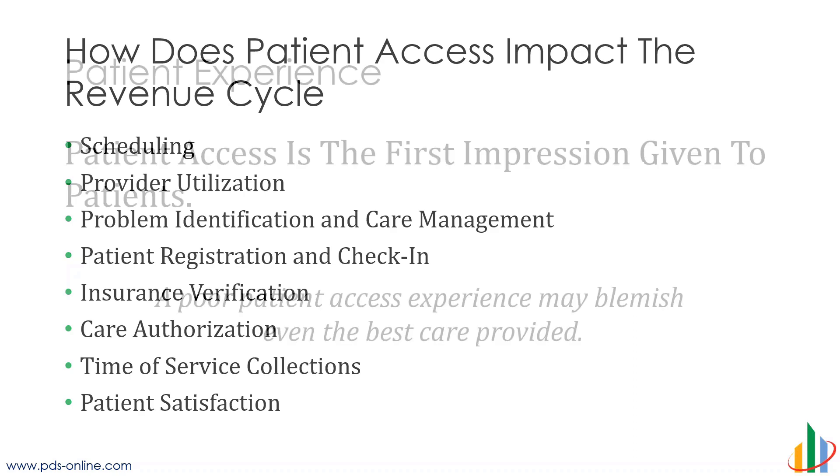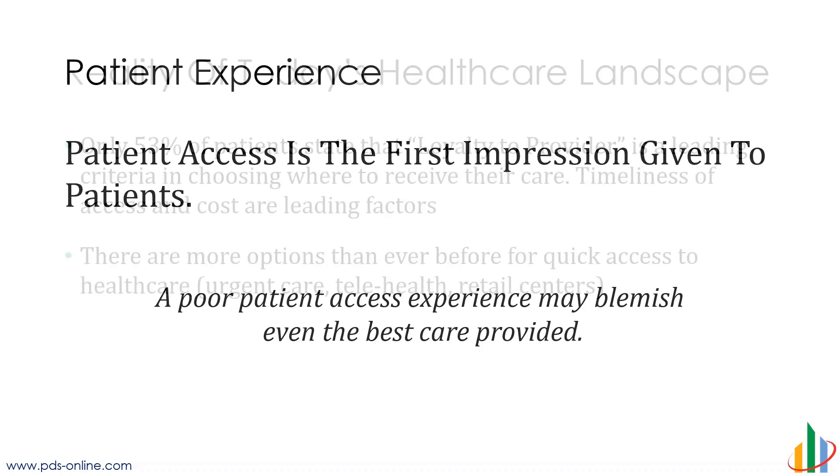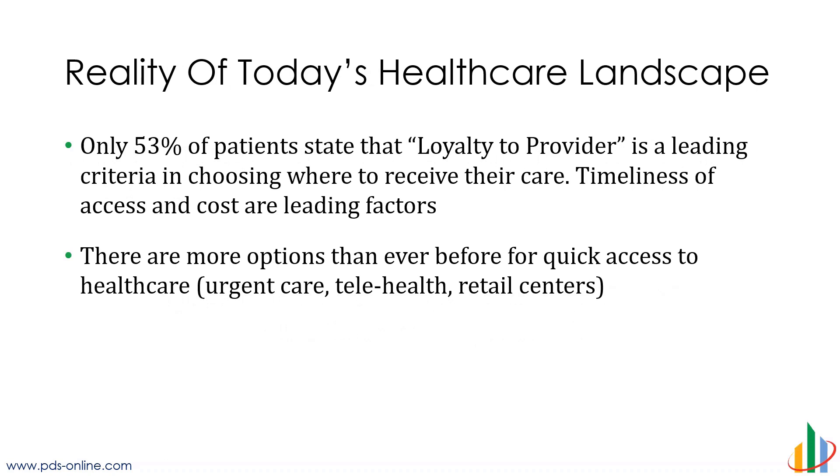When you think about patient access, that is really the first impression that the patients have of your organization. If you really dig down to what gives the patient the overall experience or picture of your organization, a poor patient access experience — you could give them the best care in the world and they're going to have some sort of negative feeling towards your organization. So it's really critical that we can manage their perceptions. Patient access is a highly competitive part of what we're trying to do. Just a little more than half of patients surveyed recently said that loyalty to the provider is important when trying to receive care. Really, cost and how quickly they can get in are the most important factors. And if you don't want to make your patient access good, well, there's a whole lot of options out there that will.